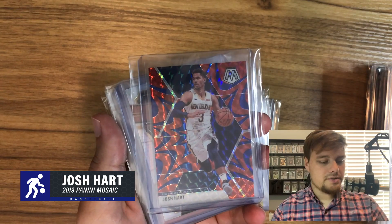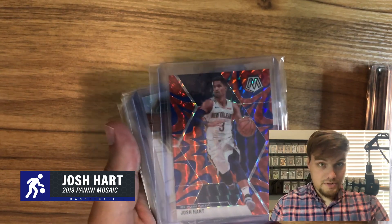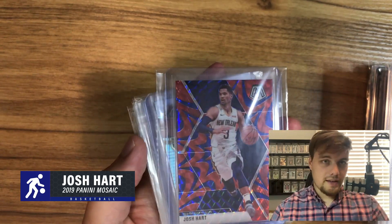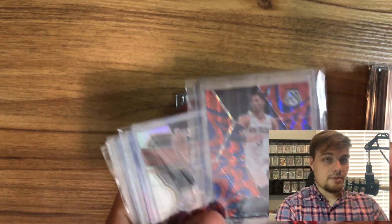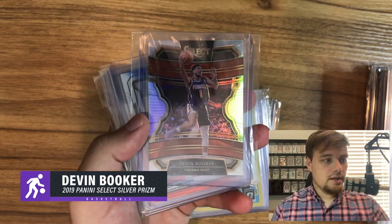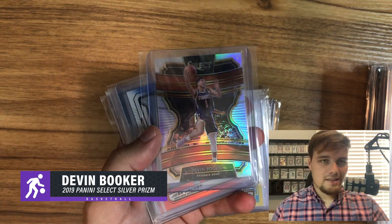This is a Josh Hart Reactive Blue Mosaic — he's one of my favorite players. A guy threw this in with some cards I bought, and I want to bring this up because it's a great point: if you're buying and selling cards, understand what the other person likes. Throwing in a few extras might make their day. He got some great feedback and I love the card — I'm definitely going to get it graded to slab it for myself.